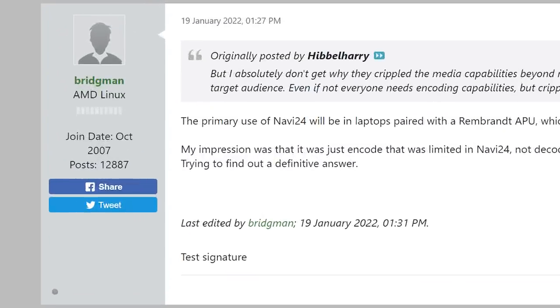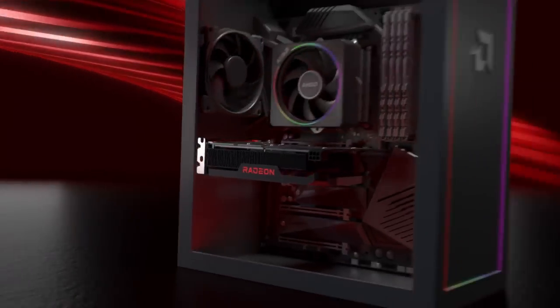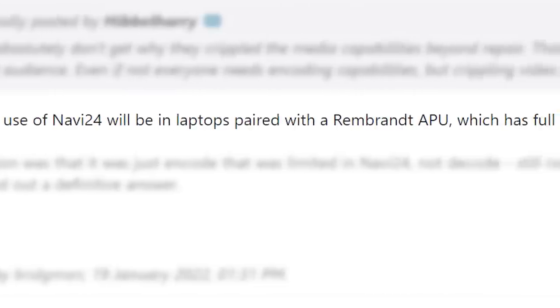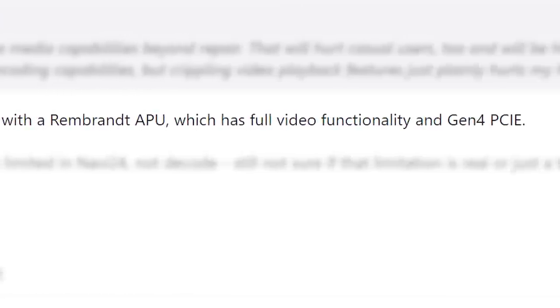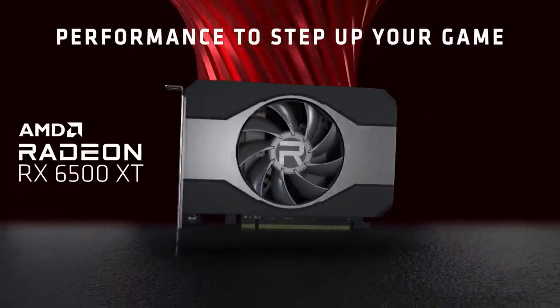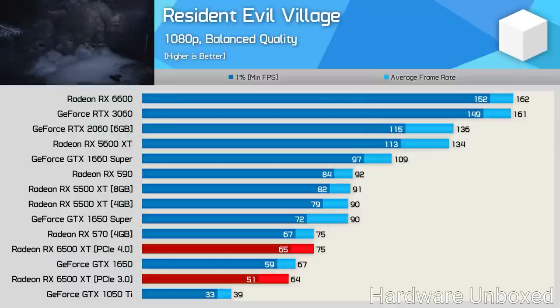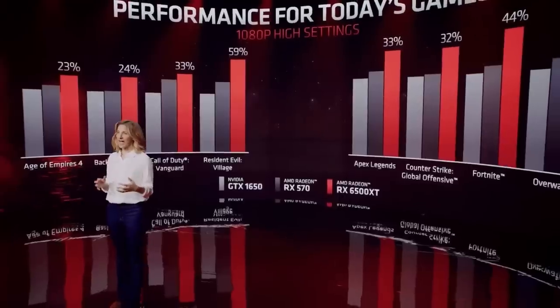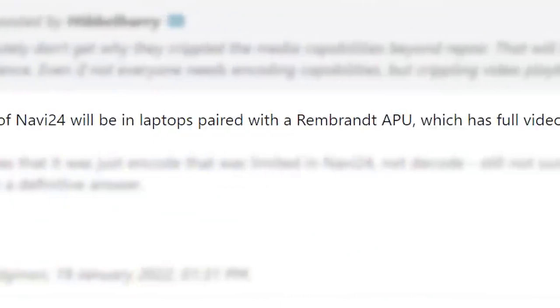Well, in a new post from AMD's Linux architect John Bridgman, Navi24 — the GPU that powers the 6500 XT — was primarily made for laptops paired with their new Rembrandt APUs, which support PCI Express 4.0 and full video encoding and decoding. Basically, while AMD released Navi24 on desktop, it wasn't really meant for that, which explains the absurd limitations. Of course, that doesn't excuse AMD's poor release, but it at least gives us an explanation.